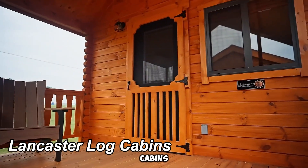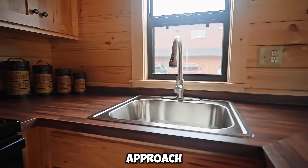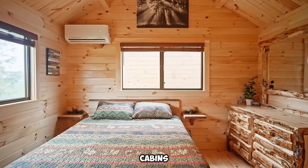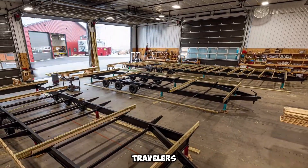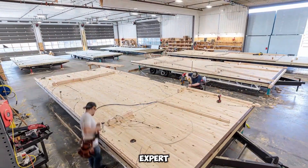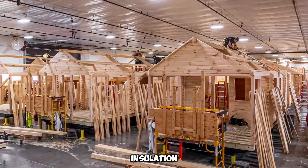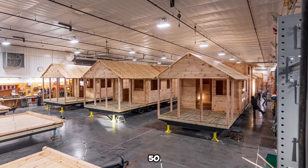Lancaster Log Cabins introduce a groundbreaking approach to mobile living, blending the charm of rustic log homes with the convenience of mobility. Unlike traditional campers, these cabins provide an expansive, comfortable, and long-lasting alternative, making them a top choice for travelers, outdoor enthusiasts, and those seeking an affordable housing solution. Built by expert craftsmen using high-quality, full-log materials, these cabins ensure structural integrity and insulation capable of withstanding even the harshest winter climates. With a projected lifespan of over 50 years, they offer a durable and reliable housing option.